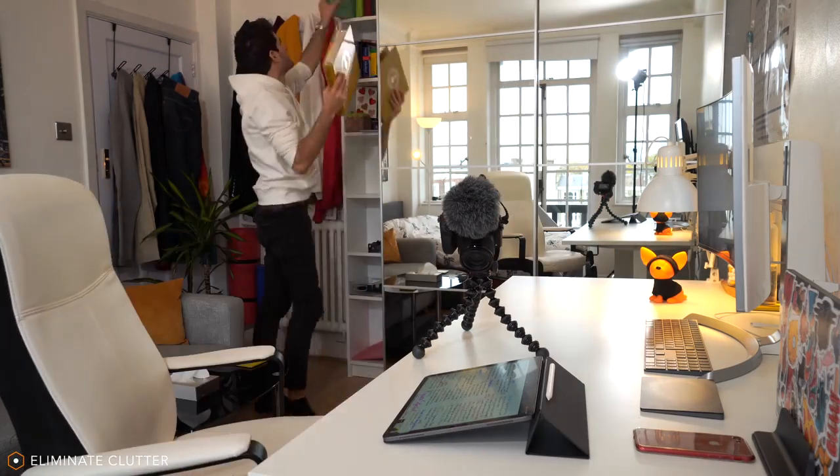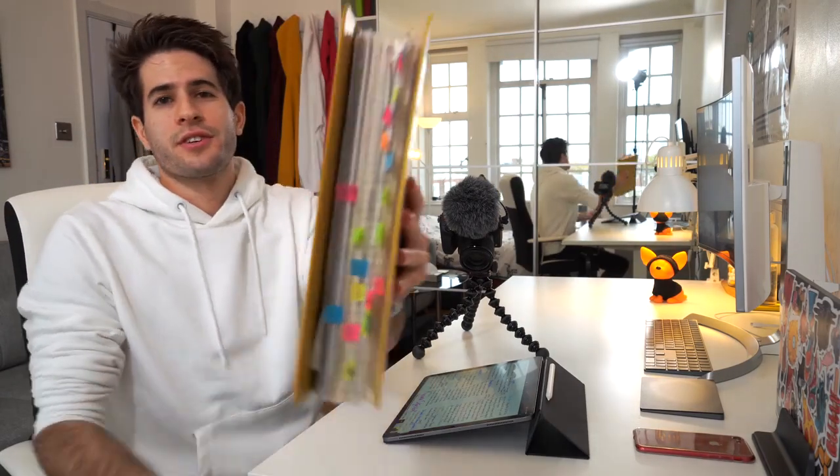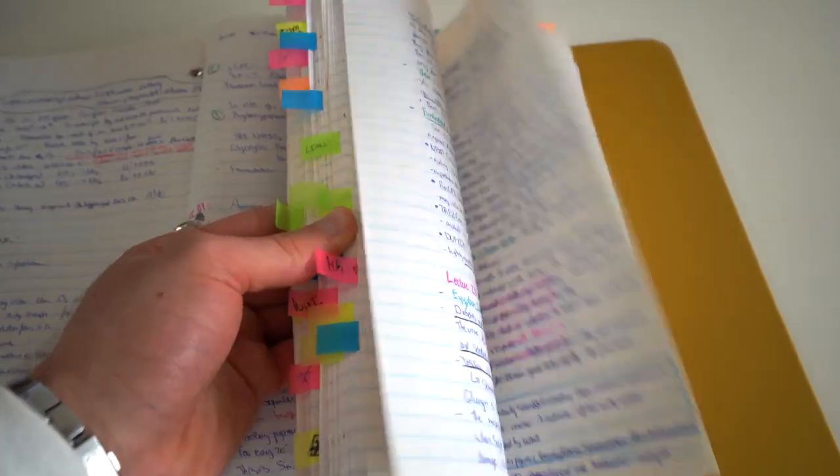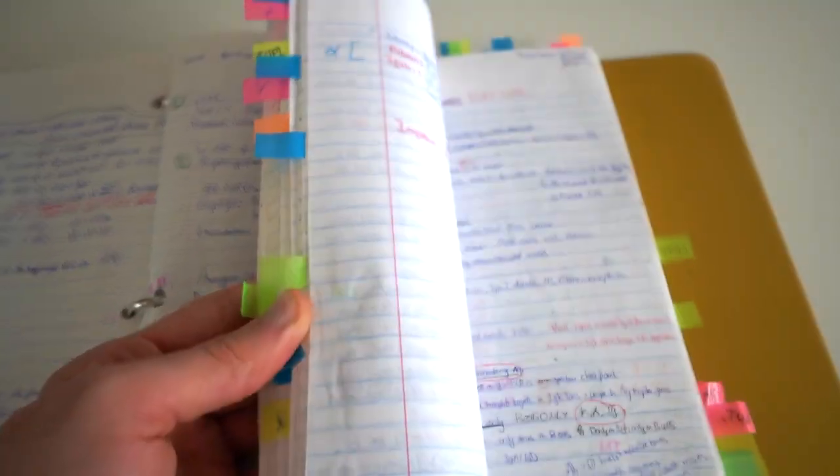I actually have a whole video on note-taking techniques you can check out. But over time, before I switched to the iPad, I accumulated so many different papers. Let me just show you — these are all the notes I wrote during my university years at the University of Toronto. This is my first year of medical school, and these are all the notes I wrote when studying for the MCAT. Hundreds and hundreds of pages of handwritten notes.